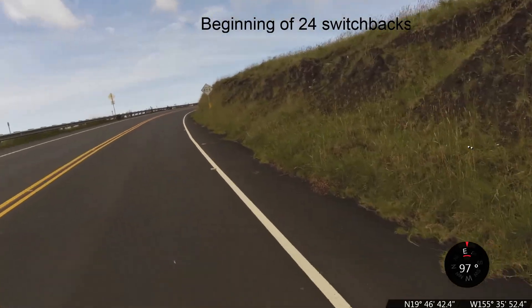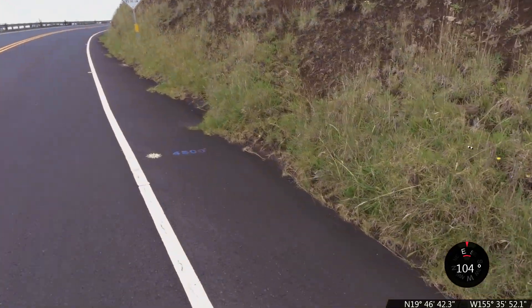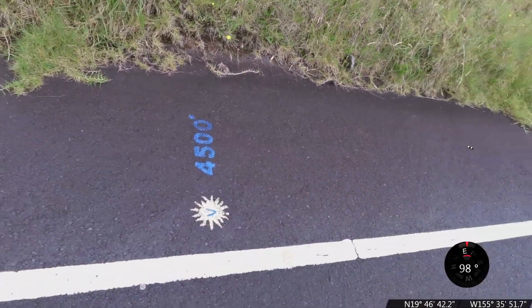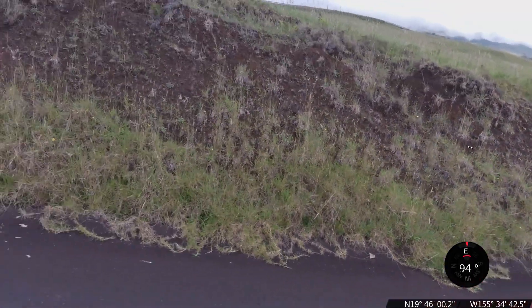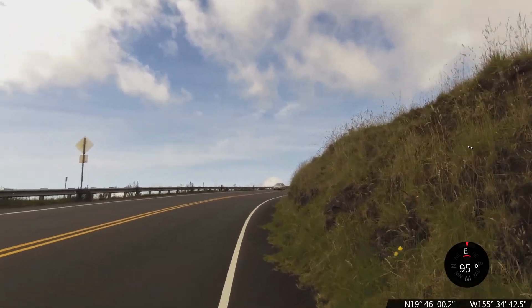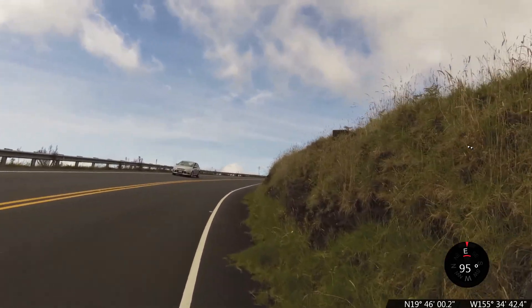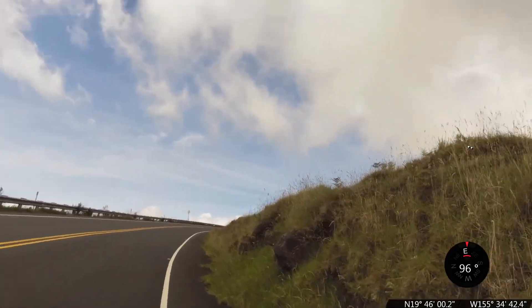We're coming up on the first of the Haleakala landmarks. They have a little sun ball with the elevation next to it, starting at 4,500 feet. That's unique — from where I've experienced anyway — to Haleakala on Maui.